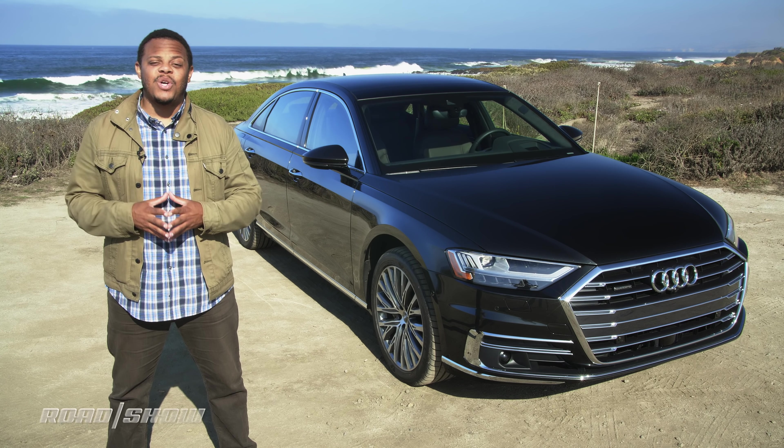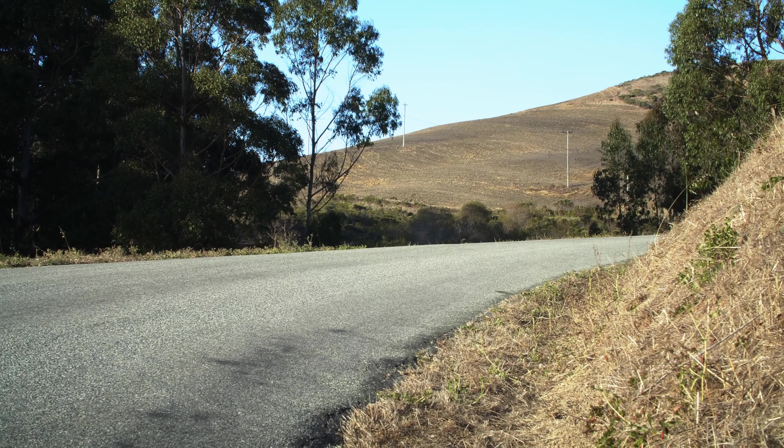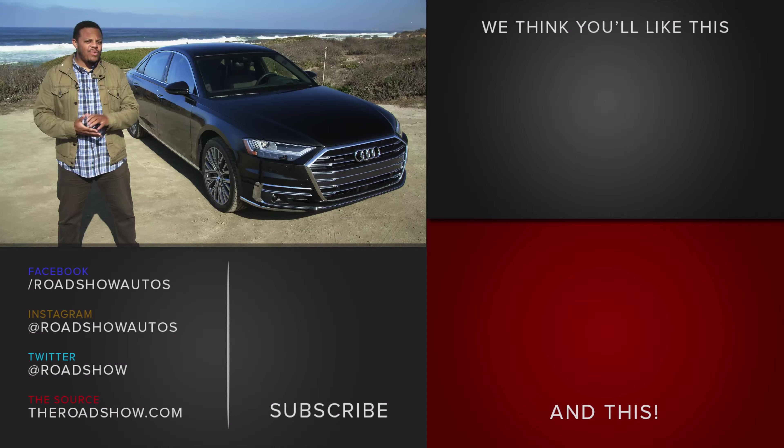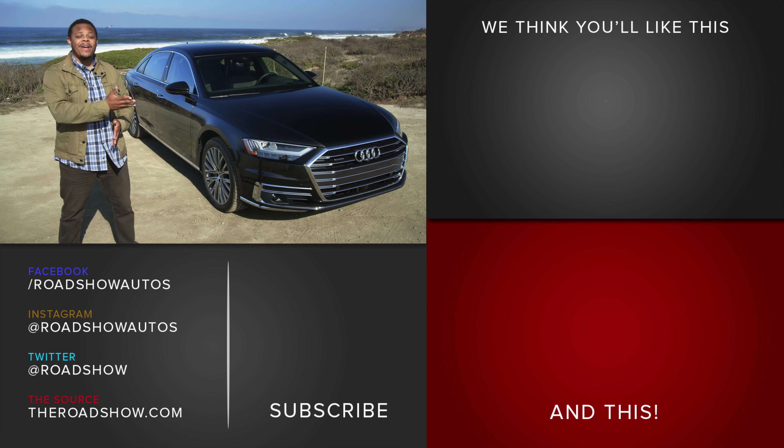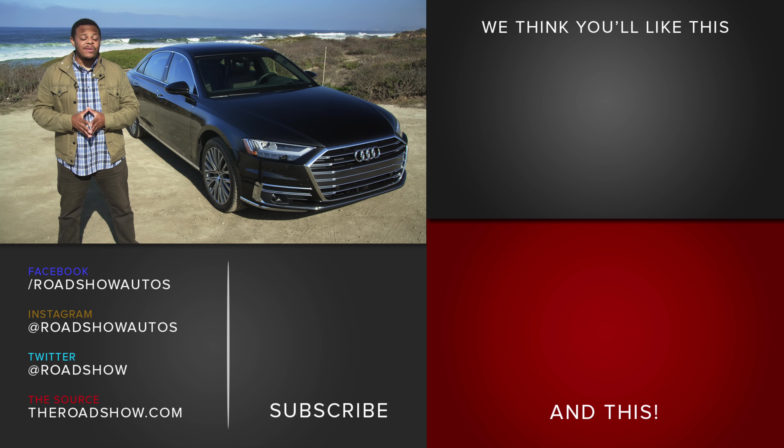That's pricey, but it's par for the course when you play at this level. Of course, that begs the question: would I rather drive this thing or be driven in its really awesome backseat? To find out more about all the technology in this car, check out our companion video, and hit the subscribe button for even more cool car videos from the Roadshow crew.